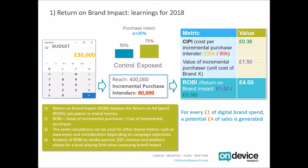So for every £1 of digital brand spend, a potential £4 of sales is generated. The crucial word is 'potential' — unlike an ROI calculation looking at actual sales, we are looking at stated purchase intent. Not everyone who says they'll purchase will do so, but there is a very strong correlation between purchase intent and actual purchase activity. By looking at this potential, we at least get a sense of the scale — the ceiling of success — we can expect from brand spend.